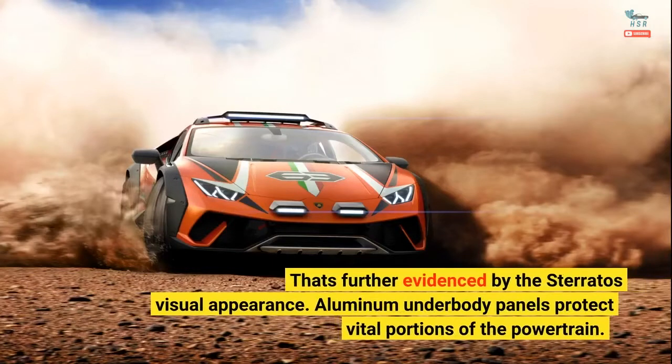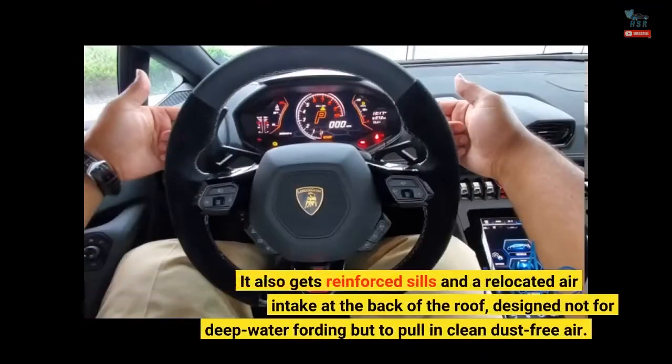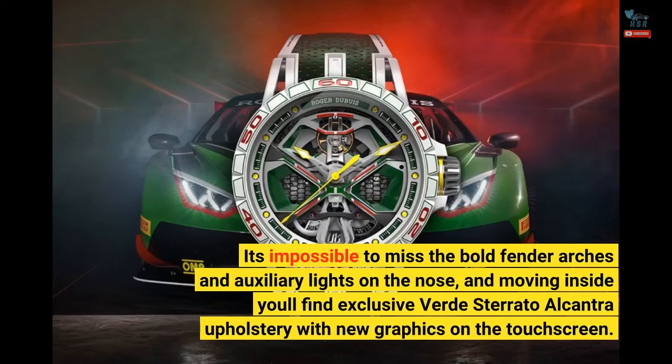That's further evidenced by the Sterrato's visual appearance. Aluminum underbody panels protect vital portions of the powertrain. It also gets reinforced sills and a relocated air intake at the back of the roof, designed not for deep water fording but to pull in clean dust-free air. It's impossible to miss the bold fender arches and auxiliary lights on the nose, and moving inside you'll find exclusive Verde Sterrato Alcantara upholstery with new graphics on the touchscreen.